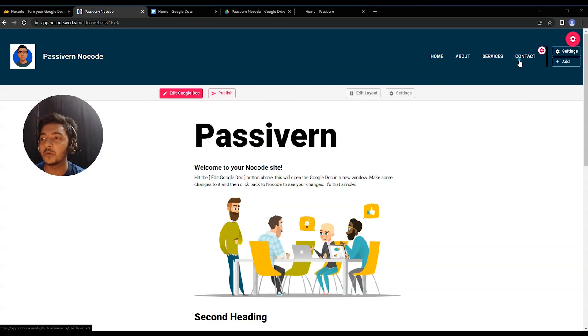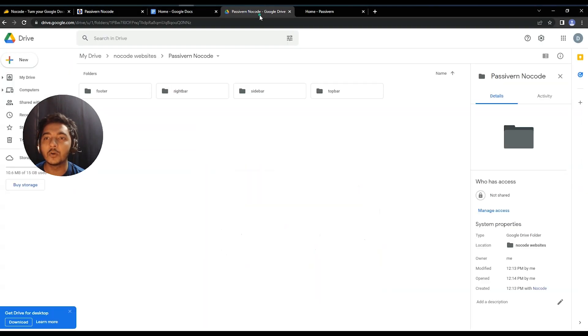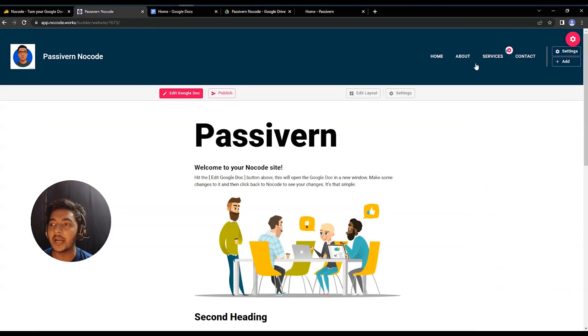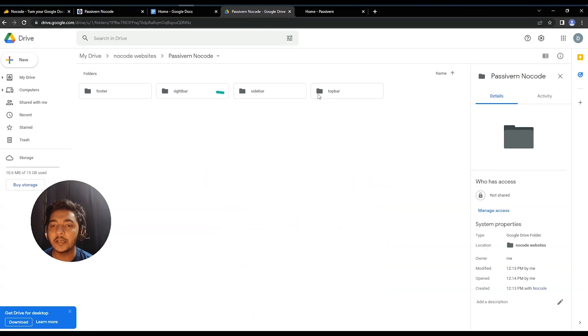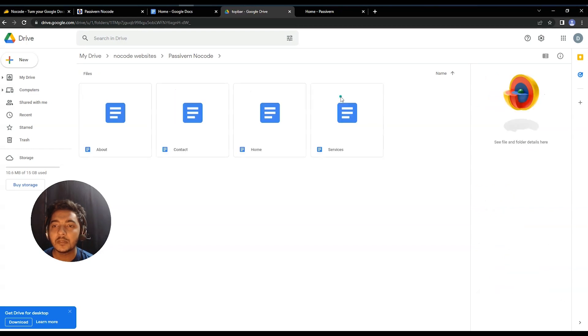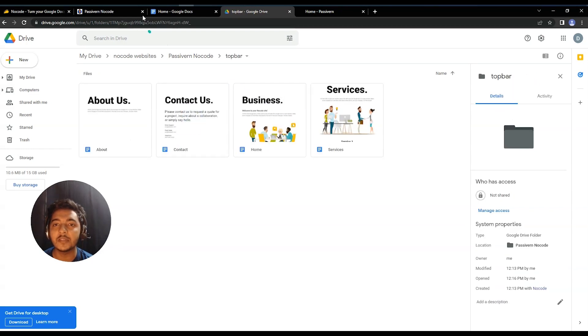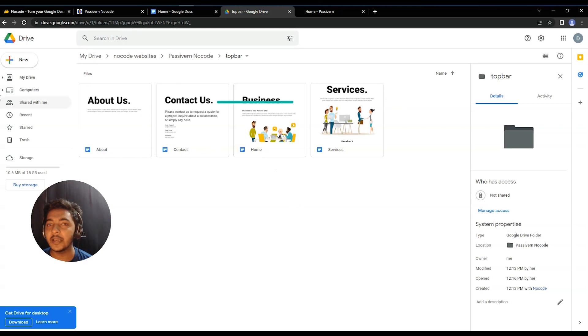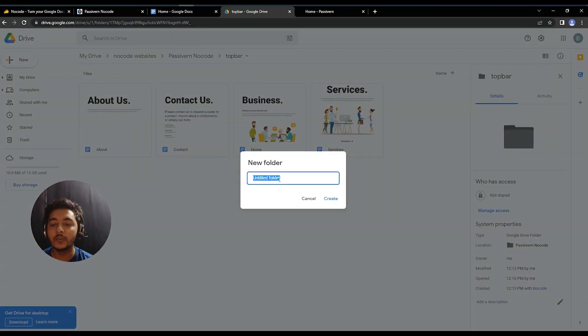The menu items — Home, About, Service, Contact — are managed under the Top Bar folder in your Google Drive. If you go to the Top Bar folder, you can see all those menu items. To create a new menu item, just create a new folder in Google Drive — for example a folder called 'For Video' — and you'll see a new menu appear on the top bar.